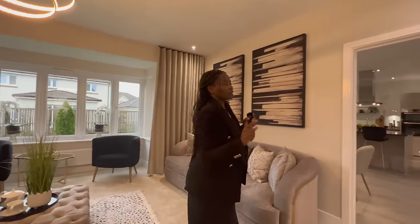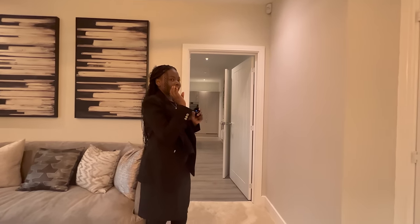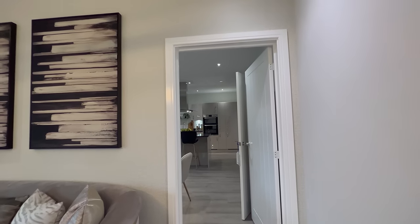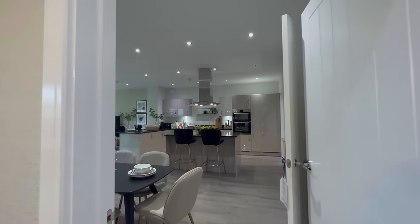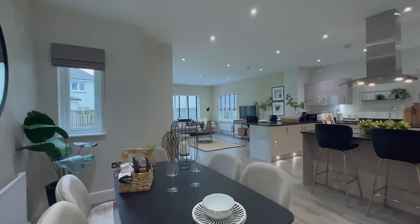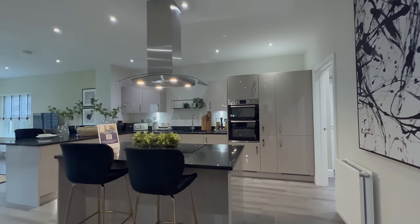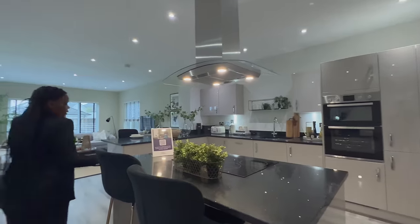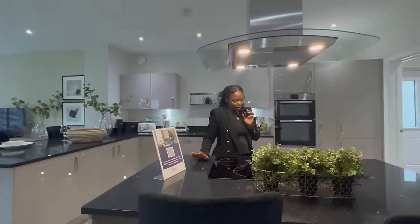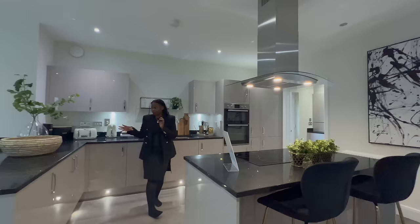You have two doors in here — one that leads you into the living space from the main entrance of the house, and another door here. So now going into the kitchen slash dining area slash family area. This is a very spacious property. You've got this beautiful island here with an electric cooker by Zanussi, a fork plate, and your extractor fan. The kitchen is very, very large.